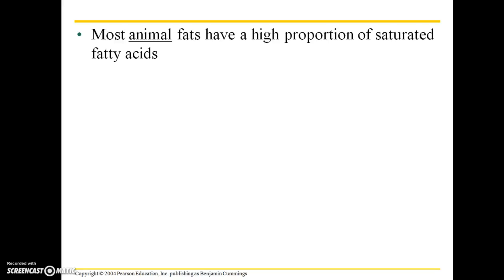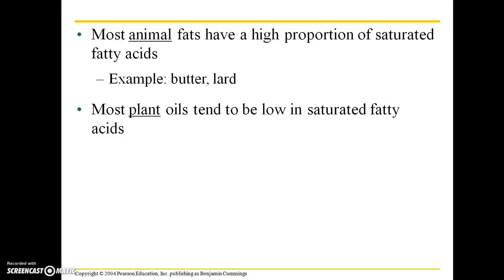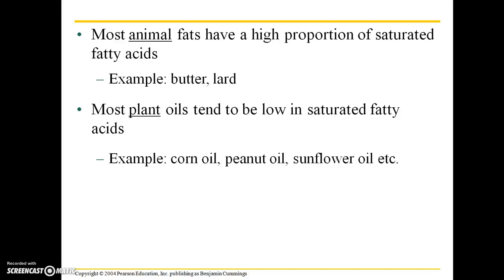Most animal fats have a high proportion of saturated fatty acids — examples are butter and lard. Most plant oils tend to be low in saturated fatty acids. Corn oil, peanut oil, and sunflower oil are all unsaturated oils with plant origins.